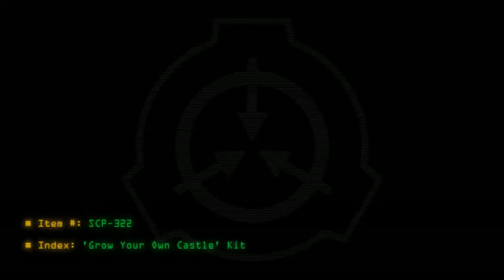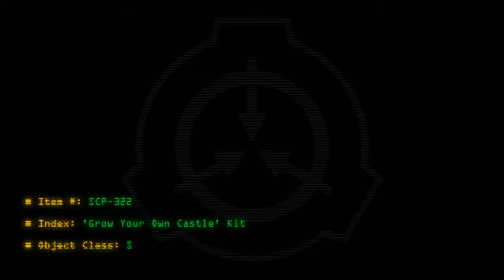Item number SCP-322. Index: Grow Your Own Castle Kit. Object class: Safe.